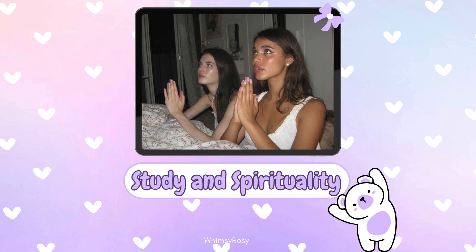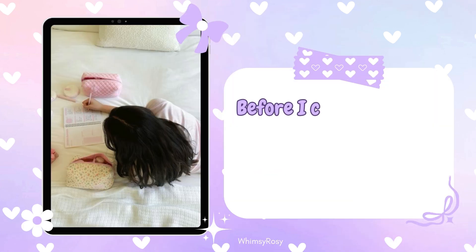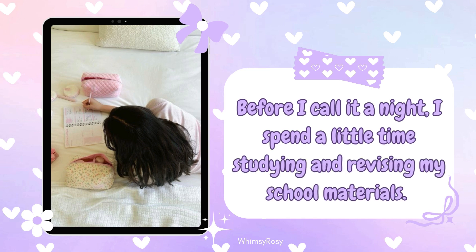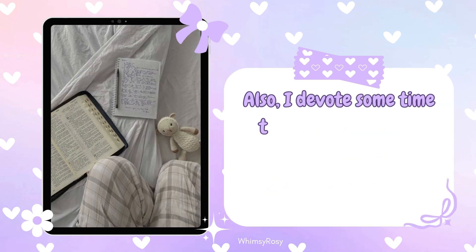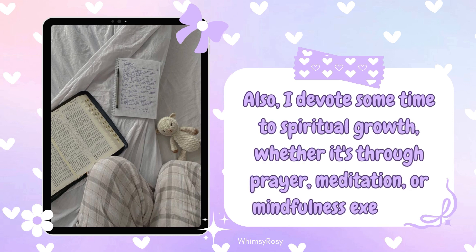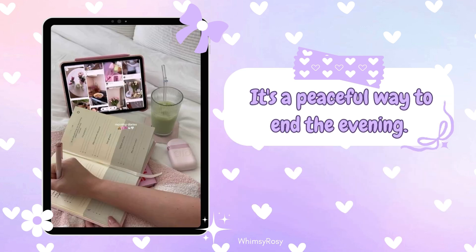Step 13: Study and spiritual connection. Before I call it a night, I spend a little time studying and revising my school materials. Also, I devote some time to spiritual growth, whether it's through prayer, meditation, or mindfulness exercises. It's a peaceful way to end the evening.